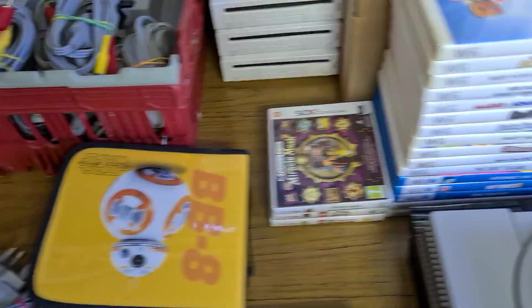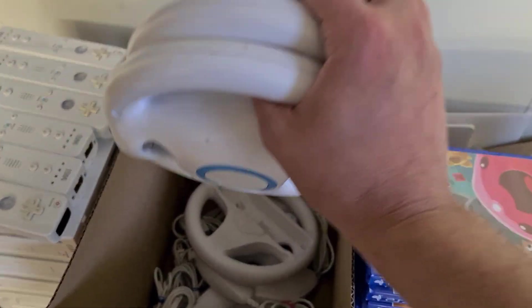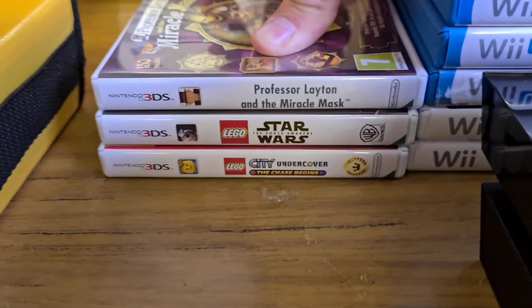Also in this box we have four official Wii wheels — I only keep the official ones, as any unofficial ones I don't sell. And there's a box full of nunchucks. Game-wise, we've got some 3DS games.